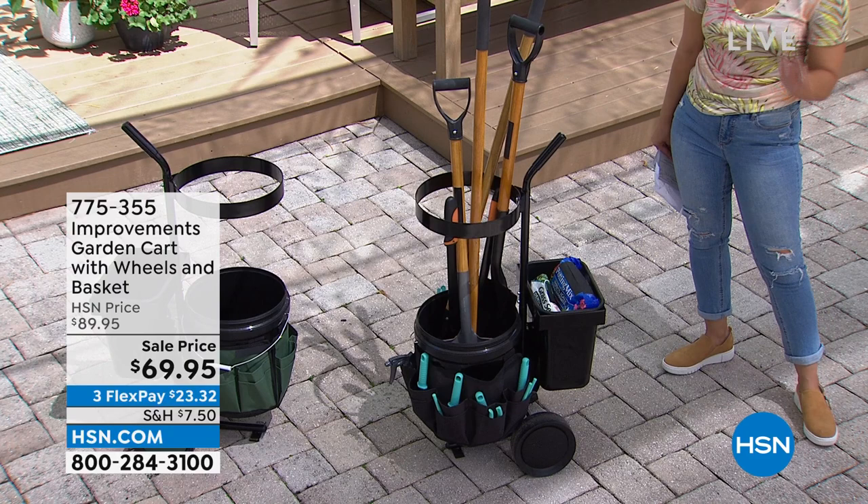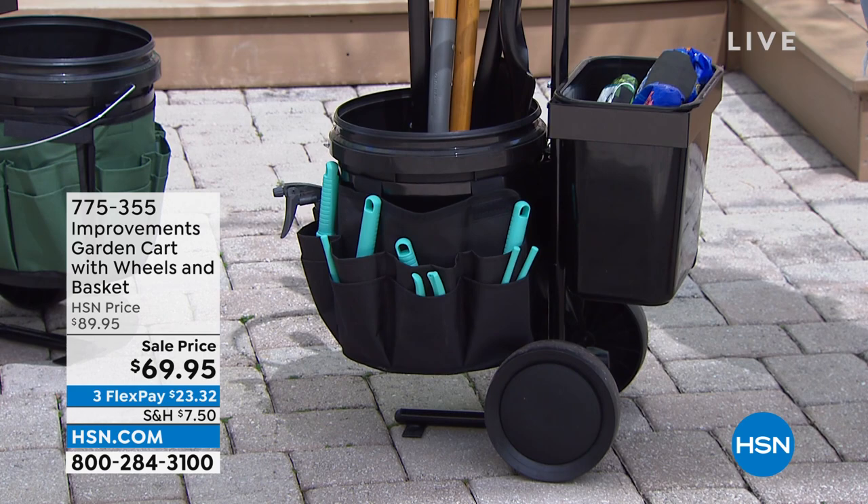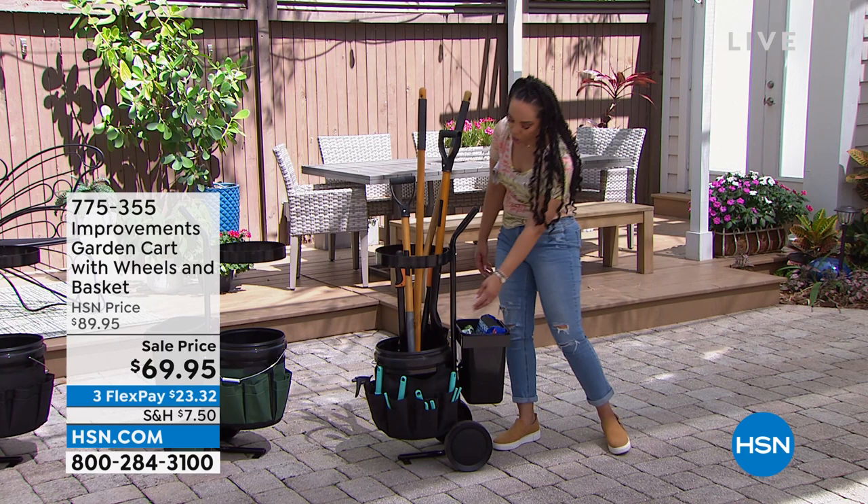We're wrapping up in the next 30 minutes, so hang out with me — we had some really great items at the top of the show. If you can look back on recently aired, I think you'll be impressed. This is from Improvements — this is their garden cart. I love that we propped this out perfectly, because what's the alternative with our gardening stuff?